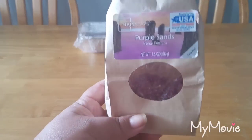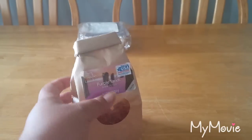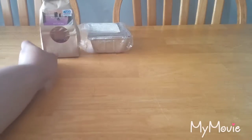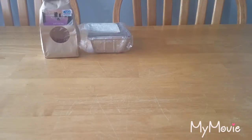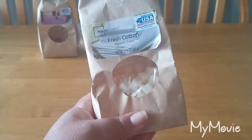This Mainstays candle I melted in Purple Sands — I've just been trying to rid myself of it. I'm not a huge fan of the scent; it's not a bad scent, I just don't like the play-doh type undertone I get with it. Which is weird because I'm finding with the Mainstays candles, a lot of the lighter scents have that undertone.